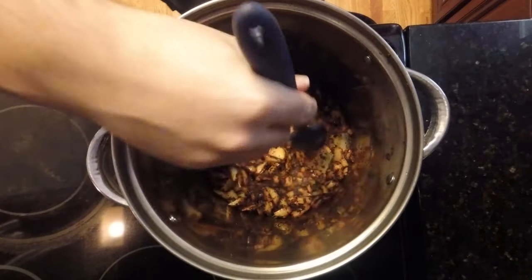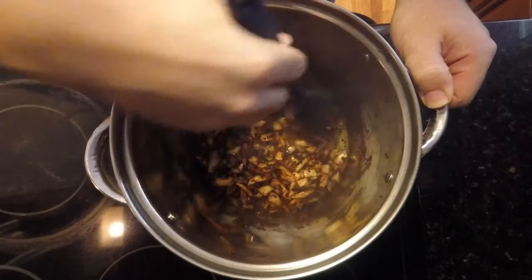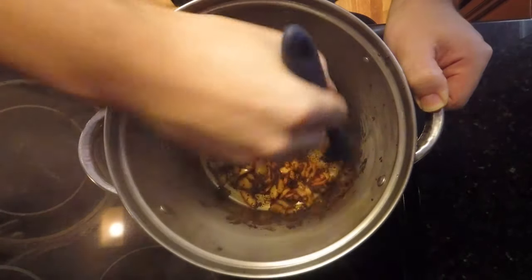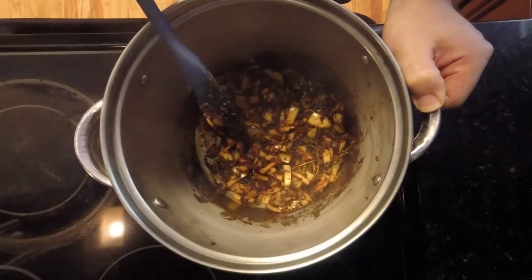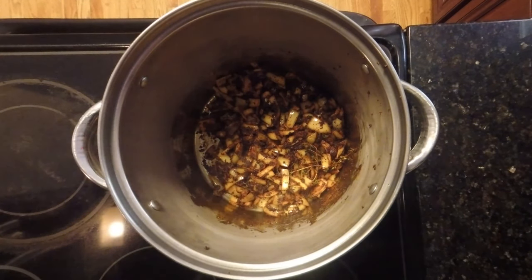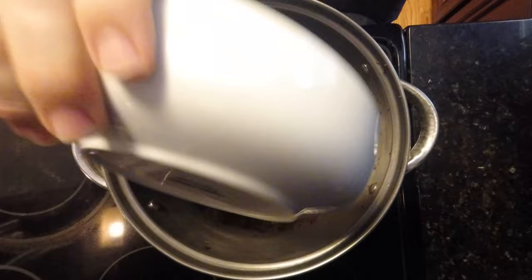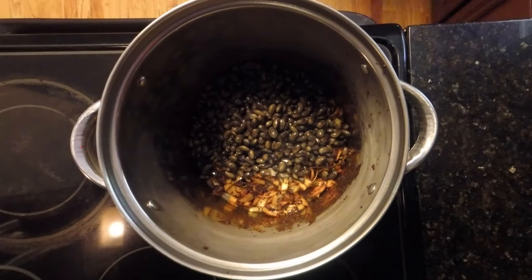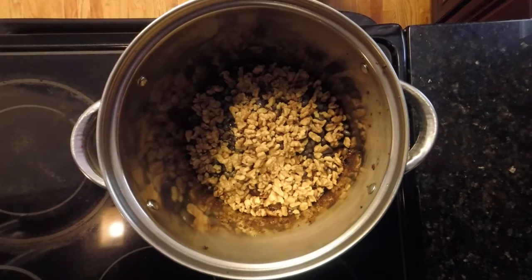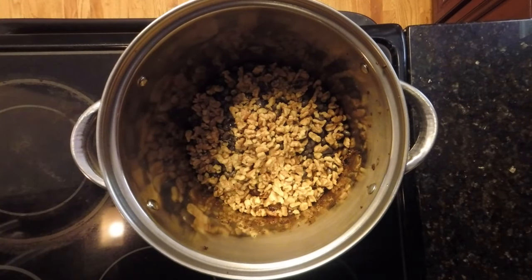We've been stirring occasionally for five minutes. We've also added in our four sprigs of thyme. Now we're ready to add more ingredients. We'll add our two full cans of black soybeans right into the pot, followed by one full cup of chopped walnuts, and then a half cup of hemp seeds.